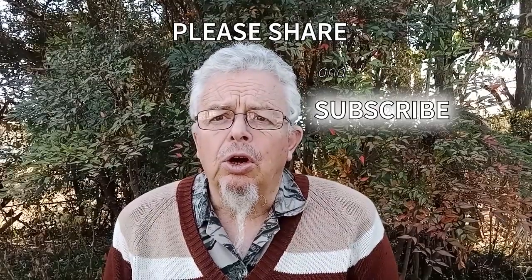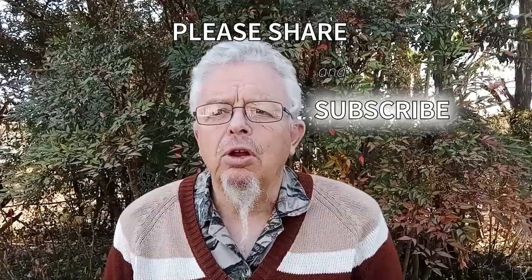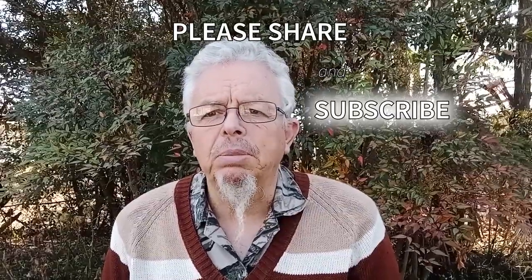We've got an interesting one too on some black birds — but we'll chat about that. Looking forward to our next session. Bye!